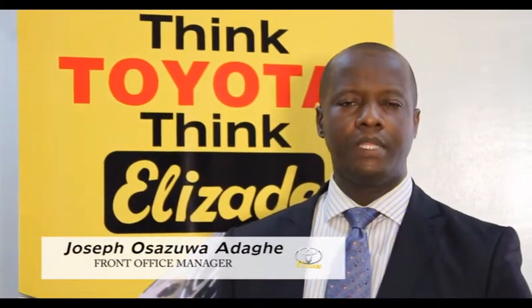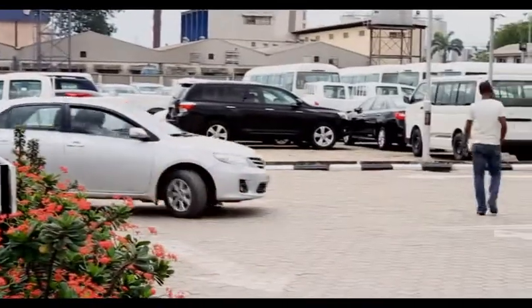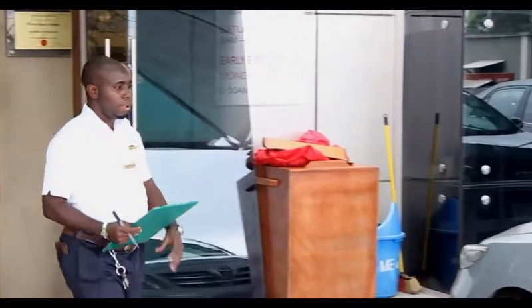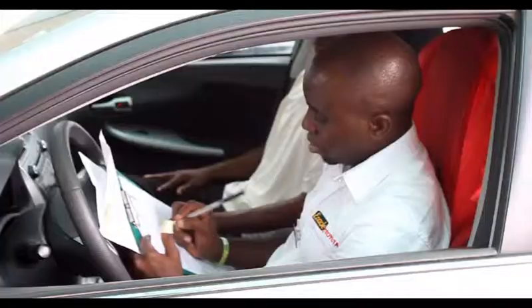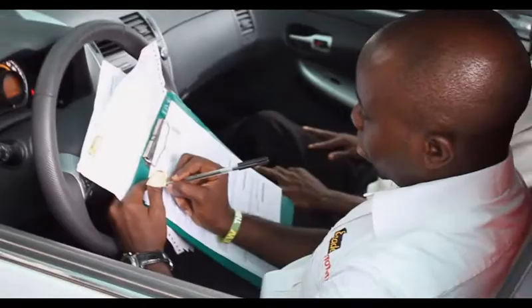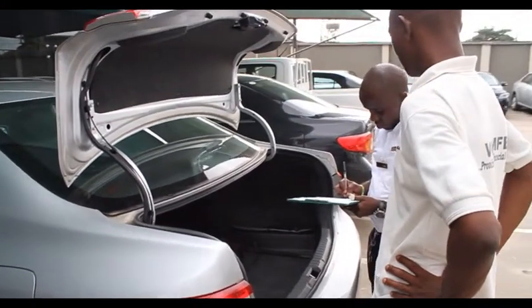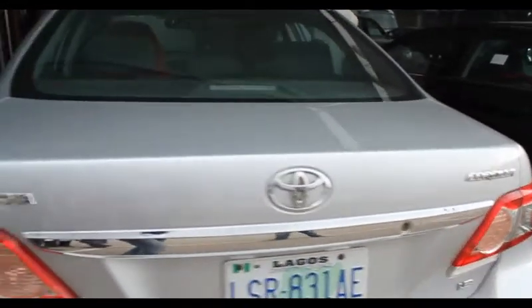When a customer comes in right from the gates, the first contact they have with anybody within the system is the service advisors, who are meant to take down the details from the vehicles. There's something they do called a walk-around, so they can assess the condition of the vehicle — whether there are scratches or dents on it.